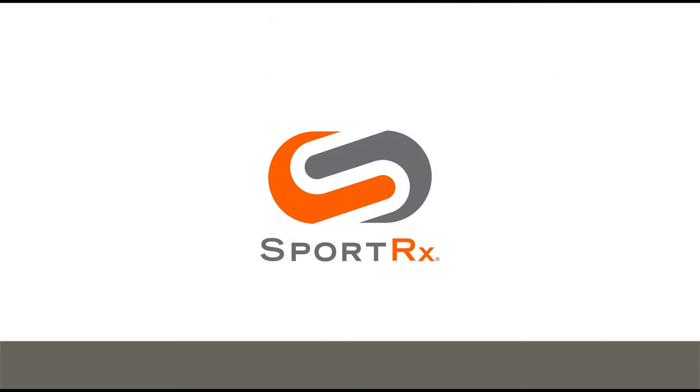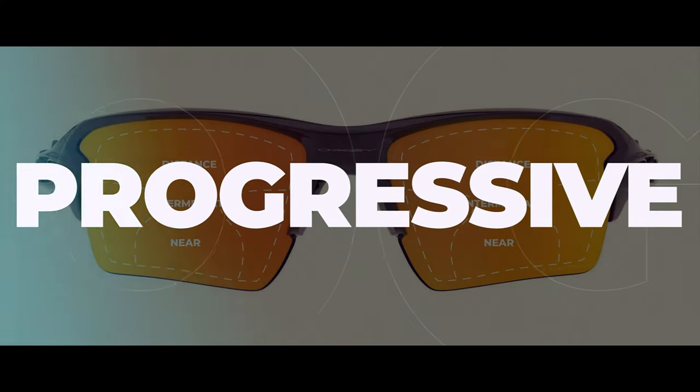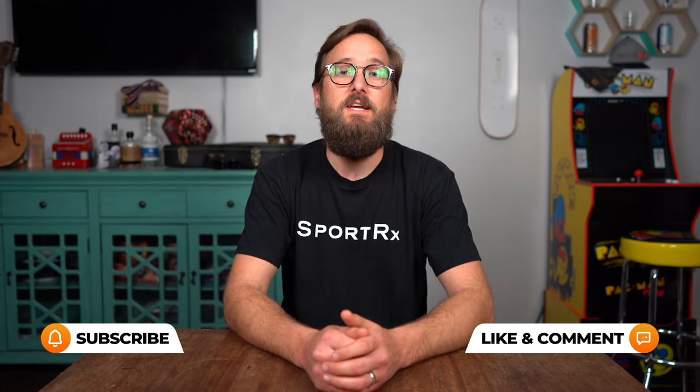If you've ever wondered what your vision type is — whether single vision, bifocal, or progressive — I'm here to answer that for you. I'm Eyeglass Tyler from SportRx. Stick around, we'll go over it. Thank you so much for joining me. I'm here in my humble abode practicing social distancing. Today I want to talk to you specifically about single vision, bifocal, and progressive — what they are. Hopefully at the end of it, you'll know which is right for your pair.